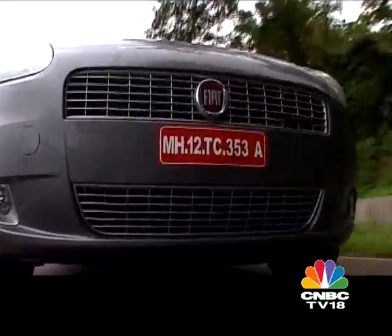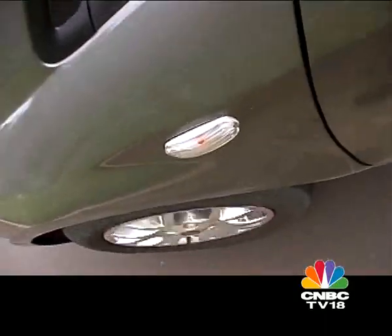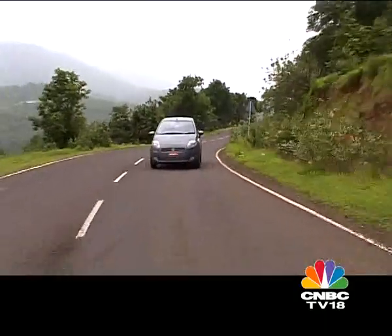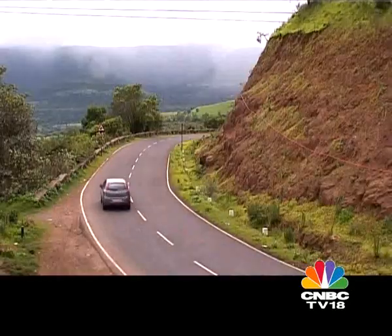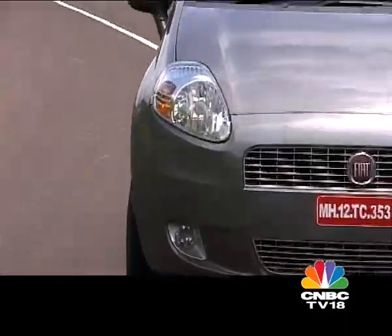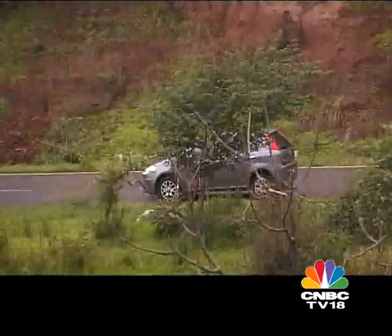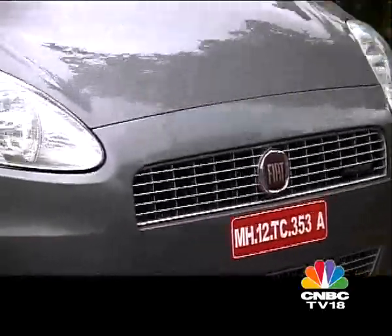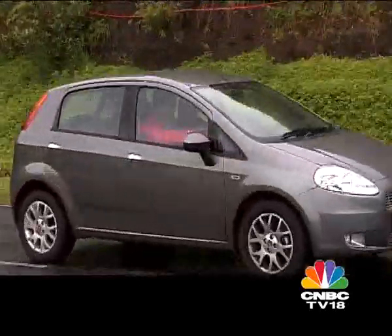This new variant of the Punto costs just over 7 lakhs ex-showroom Mumbai, similar to the Polo and around 30,000 rupees less than the i20, which is good value. The extra power has done good things to the car, making it more drivable and efficient. Okay, it's still no performance king, but this is the car the diesel Punto should have always been and is certainly the best variant of the Punto you can buy in India today.